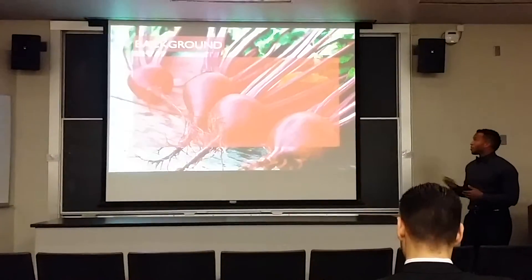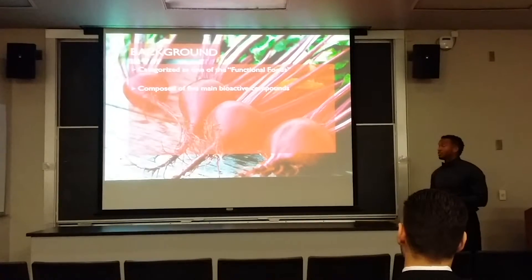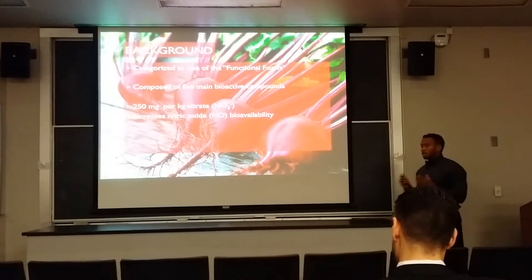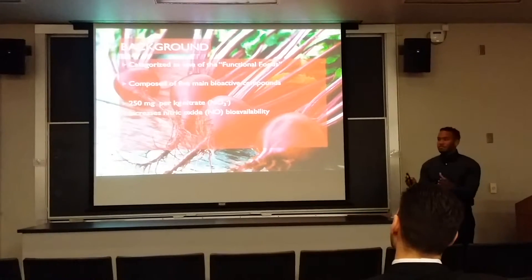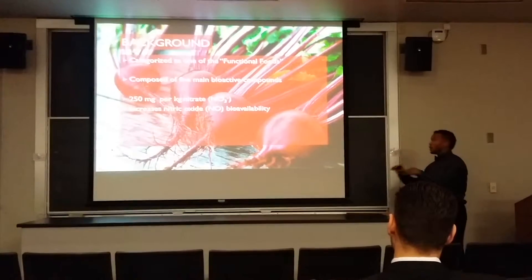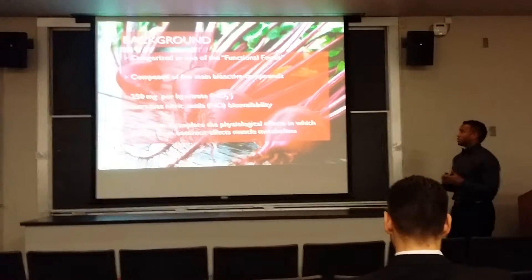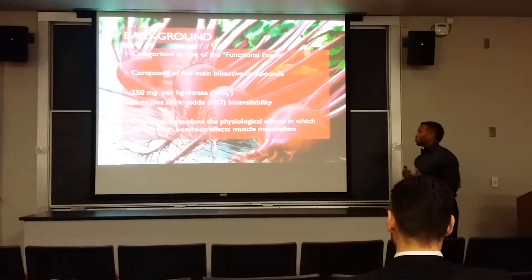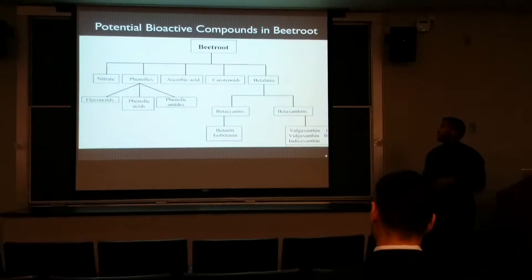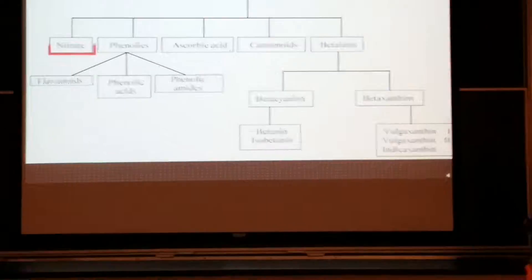A brief overview of Deep Root: it is categorized as one of the functional foods. It is composed of five main bioactive compounds. It's highly dense in nitrate. Scientists have shown that when we have nitrate in the body, it is converted into nitric oxide, and that increases vasodilation. Most of the bioactive compounds are anti-inflammatory agents and antioxidants, but the focus of the presentation will be on nitrate itself.